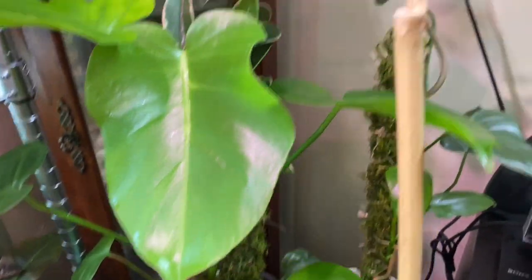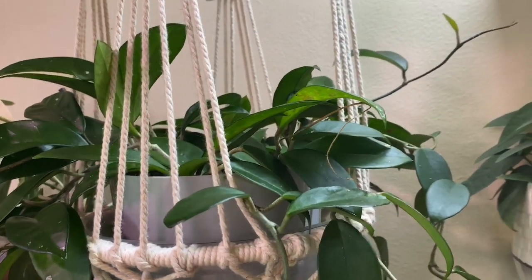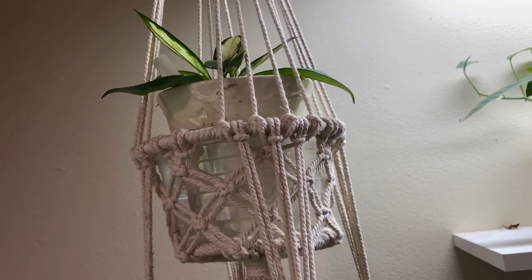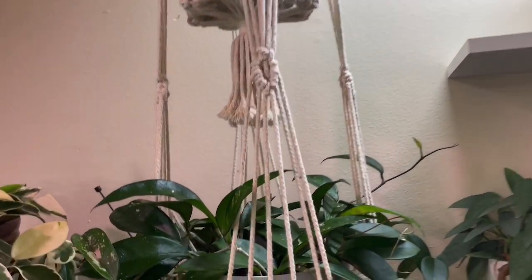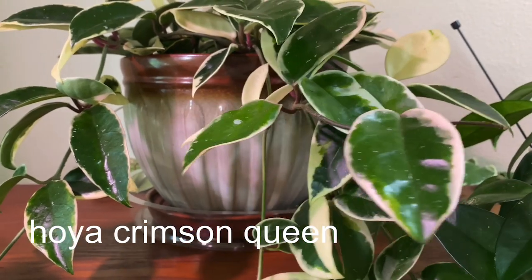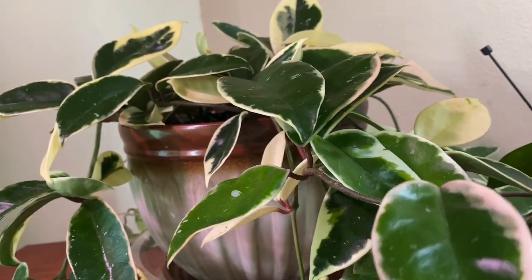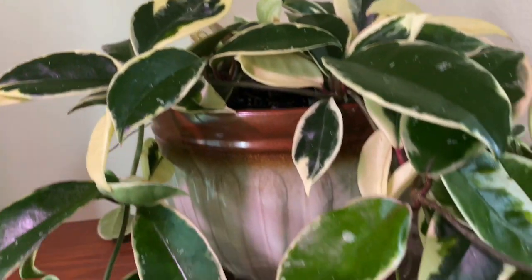Right here, my hanging plants — this is my hoya carnosa green in the hanging right now. And next on top is the hoya crimson princess — that one is my propagated plant from a mother one. And next to that is this philodendron crimson queen — this used to be in a hanging planter but I moved it here on top of my curio cabinet so it looks nicer. It's actually big and bushy so I put it right here.